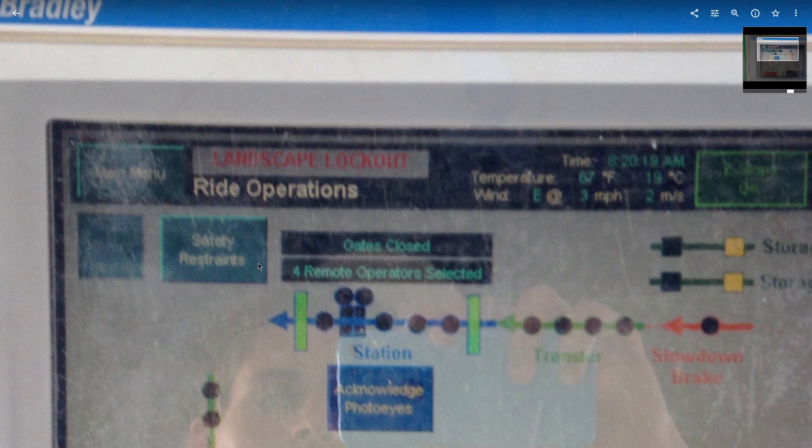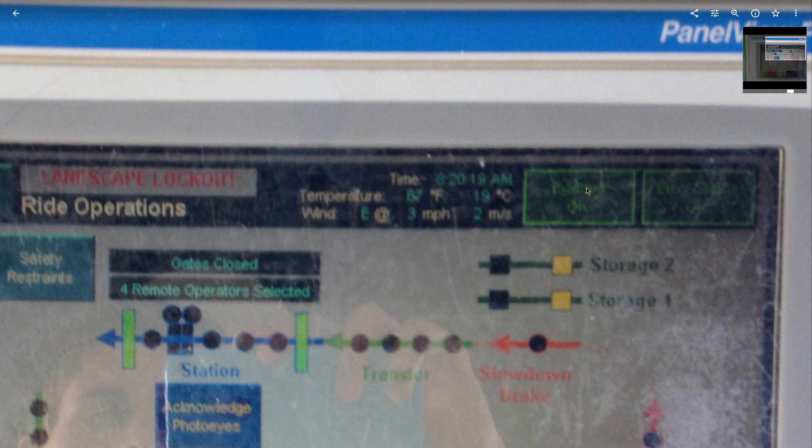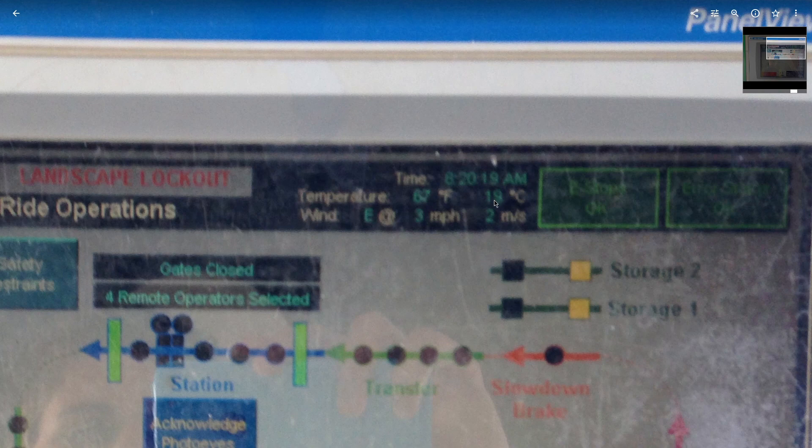If operating with only three people, maintenance could switch it to two remote operators and the front two buttons would be disabled. There's also a button to access the restraint screen. Up top is the E-stop and error status — not a trouble light but a 'ride error' indicator that flashes yellow or red, and when red it sounds an alarm with an error code. It also has a little weather monitoring system: if wind got too high or too cold, an error would pop up like 'wind gusts have reached the danger zone.'